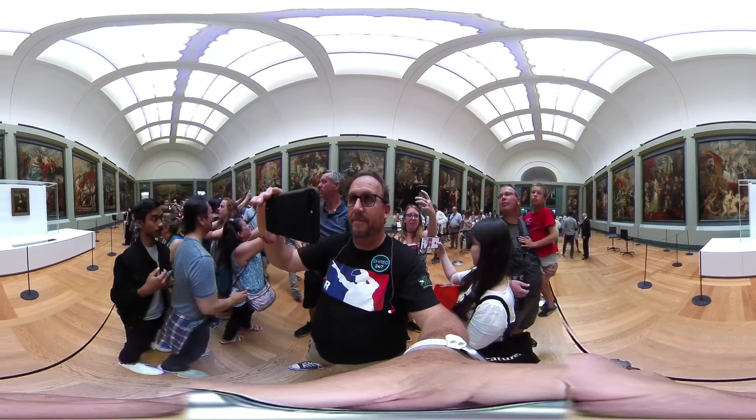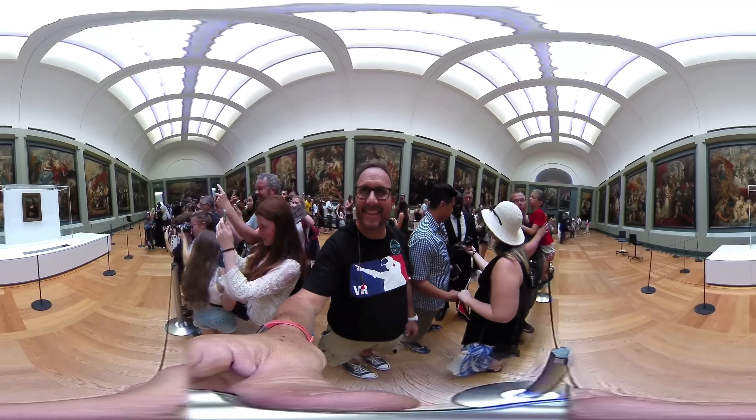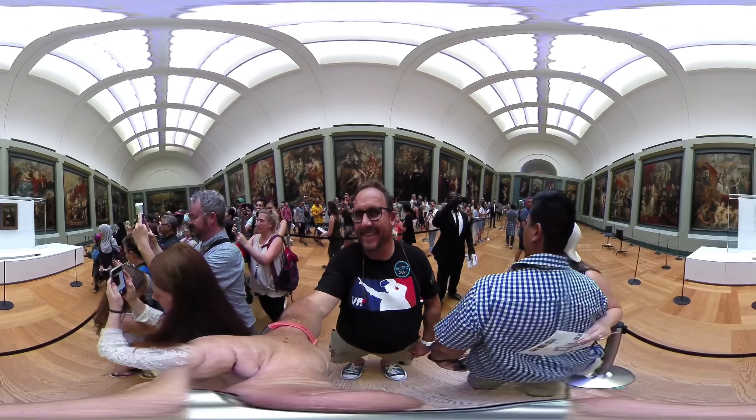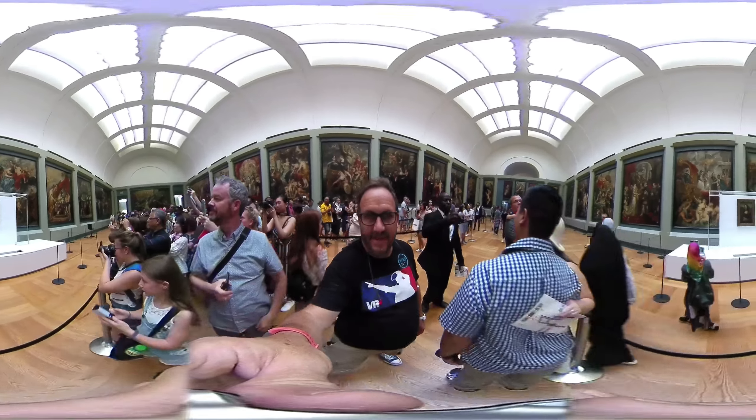Right, here we are in the Louvre in Paris. This is the Mona Lisa 360-degree video of being inside the Louvre — it's pretty impressive. You can look around and have a look at what we've got. Look at this — absolutely spectacular, beautiful. There's a bit of a queue going up for the Mona Lisa so I'll just wait for my party.